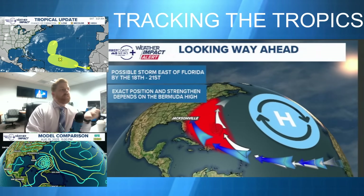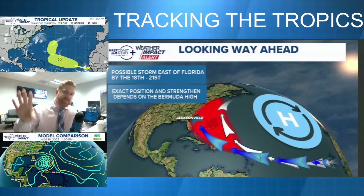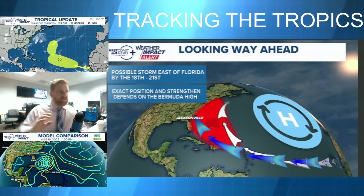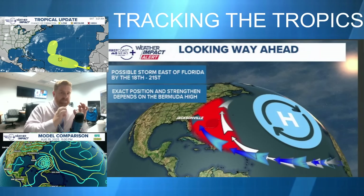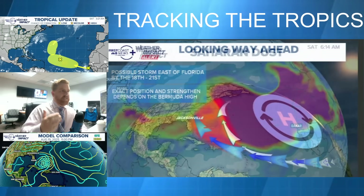A lot of factors come into play, including the Bermuda High, which is located well towards the east of Bermuda right now. The further east it stays, the better the situation we have, because what we'll see is this recurve further towards the east. But if that Bermuda High builds in even just a little bit, that would push the storm further towards the west in the long-range extended outlook.